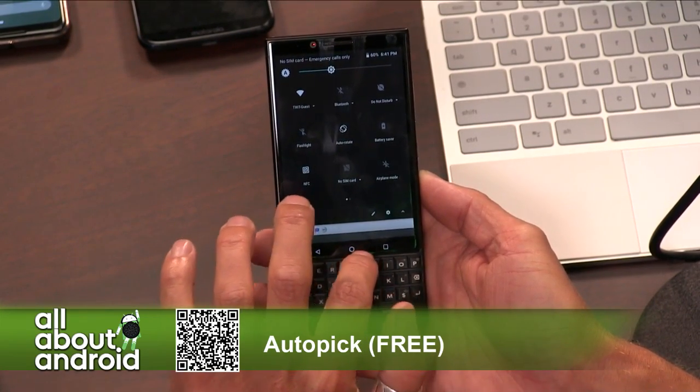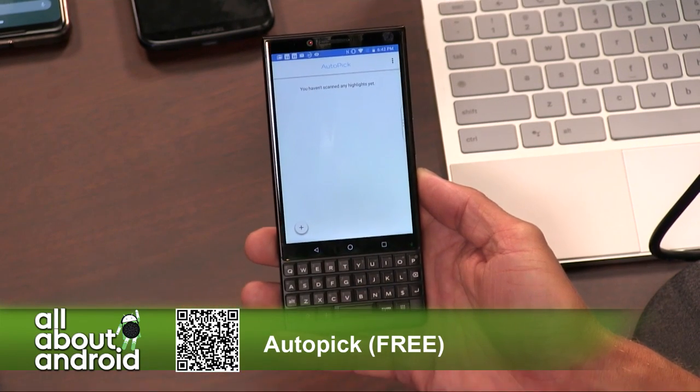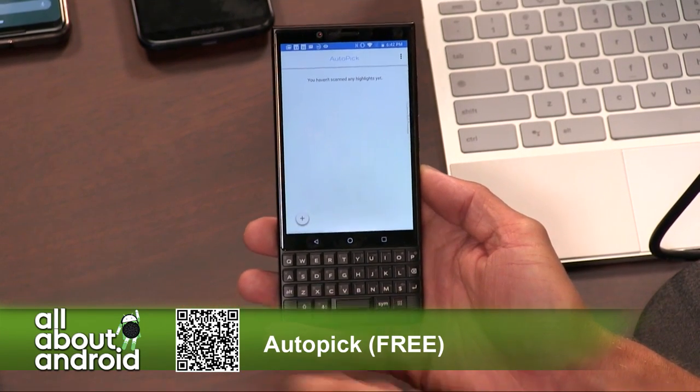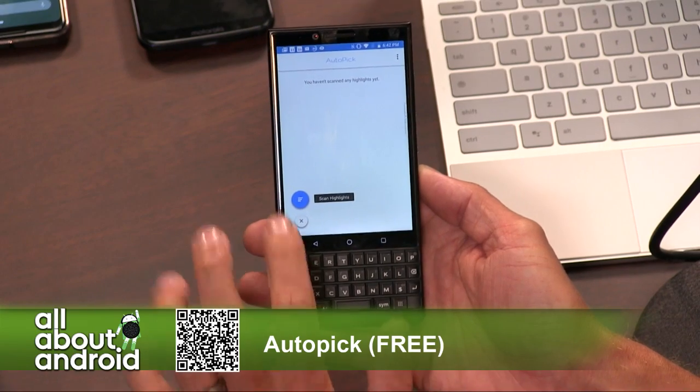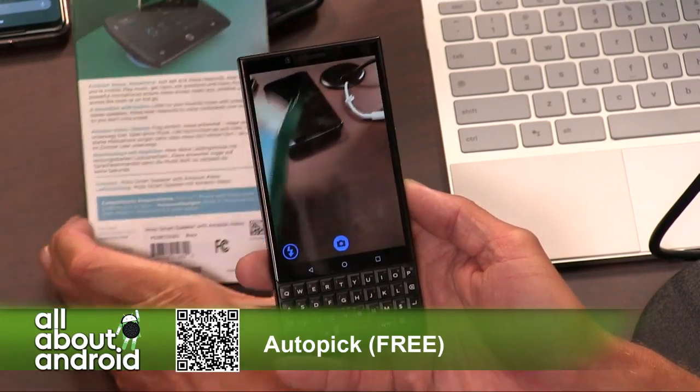Earlier today I received my shipment from the Pasta of the Month Club. I scanned the letter that comes along with it and it detected the letter perfectly, then set it up to copy and paste so that I could send it to somebody to brag about the pasta I got this month.